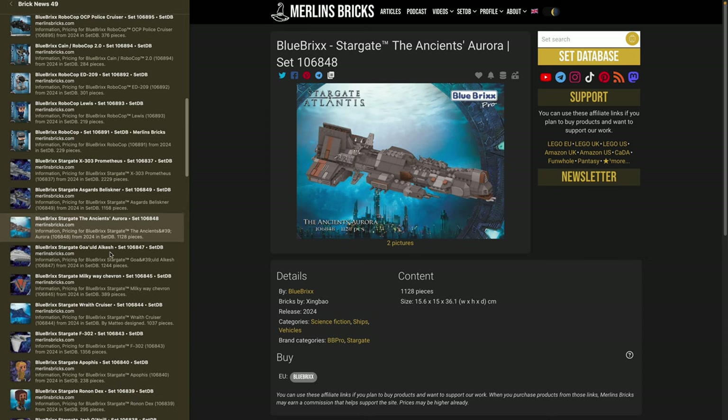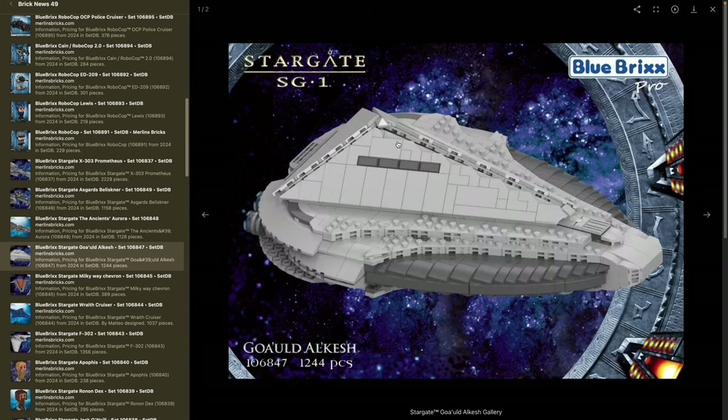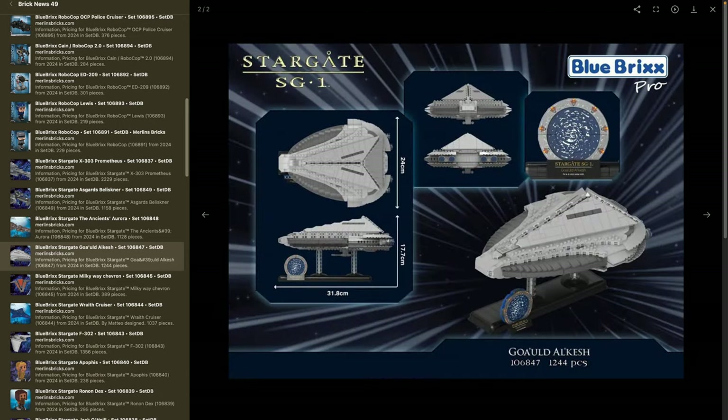What I really don't like is the Goa'uld Ha'tak — set 106847 — with 1,244 pieces. I'm sorry to all the Stargate fans but this thing looks so boring. If you're into Goa'uld ships or you just want to have them all as a Stargate collector, this may be for you. It's 32 centimeters in length, 24 in width, and 17.5 in height.